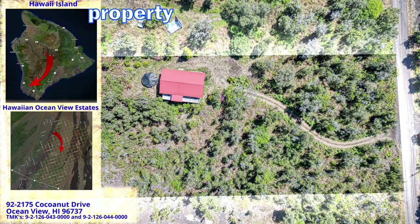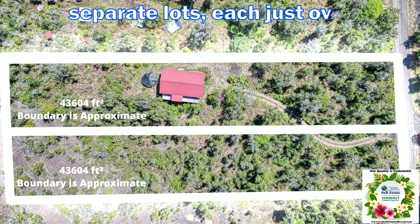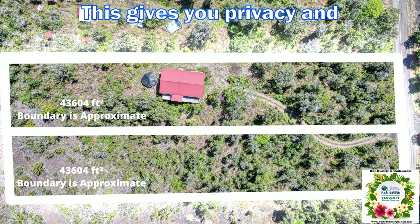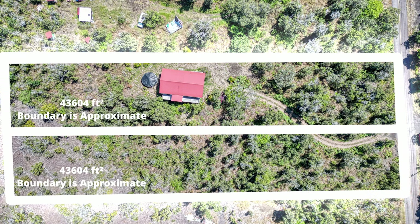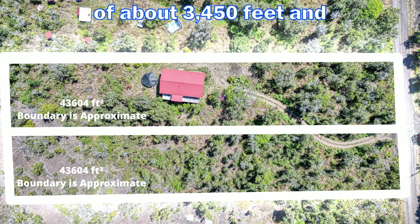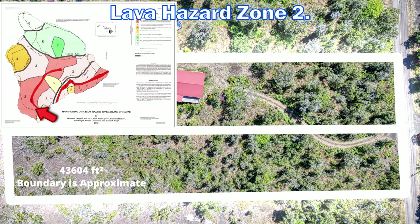Welcome to this great property in the Hawaiian Ocean View Estates, located on the southwestern part of the Big Island of Hawaii. This property features two separate lots, each just over one acre in size, giving you privacy and lots of room to expand. It is located at an elevation of about 3,450 feet and receives approximately 35 inches of rain per year. It is located in Lava Hazard Zone 2.